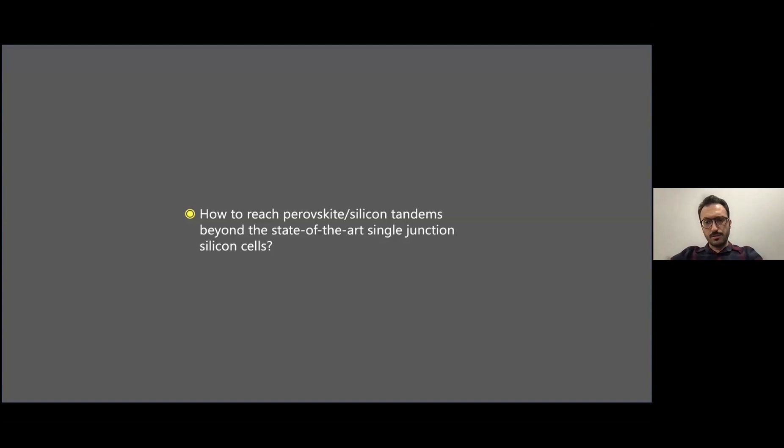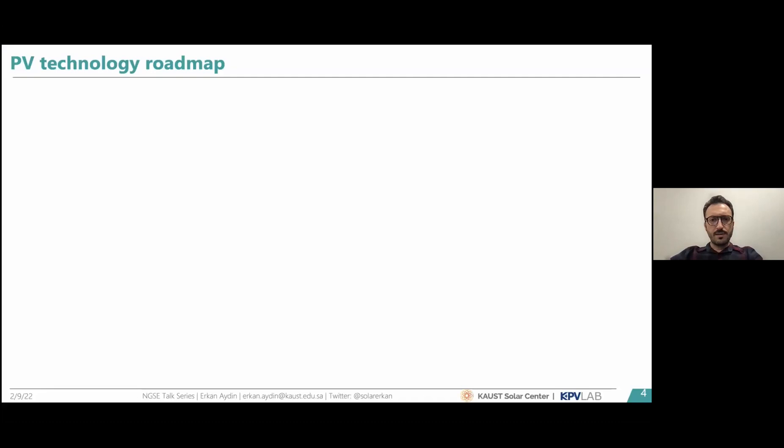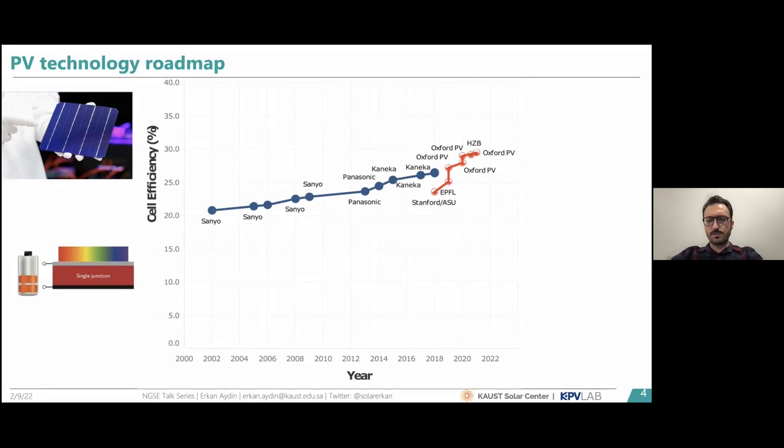Why do we work on this topic? I'm confident most of you are aware of the potential of perovskite-silicon tandem solar cells, but briefly: today's state-of-the-art mainstream PV technology is silicon solar cells. The most efficient silicon solar cell configuration is the silicon heterojunction, with the best IBC configuration reaching efficiencies around 26.7%, while double-side contacted devices reach around 26.2%.